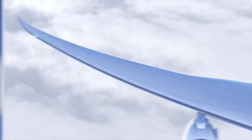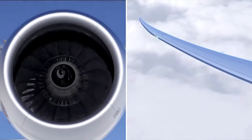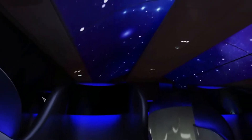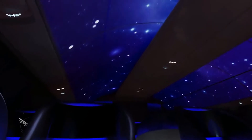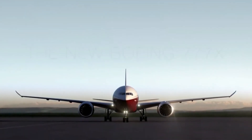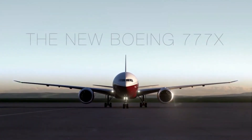Boeing released the 777X with new engines, a brand new wing taken from the 787 Dreamliner, and Boeing's new Sky Interior. The Boeing 777X boasts much better efficiency and capacity, and with its newest engine from General Electric, also the best performance in its class.